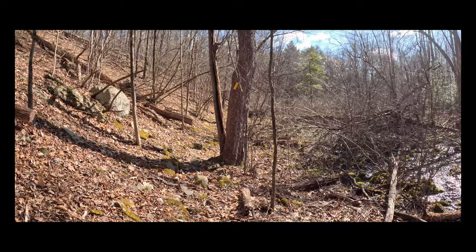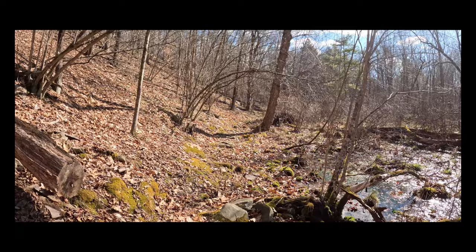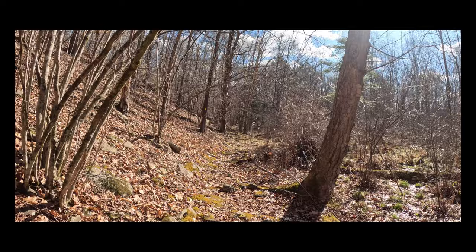We've pulled away from the creek a little bit and we're in this swampy wetland area. I'm not sure what's going on with the trail here — we're clearly following the yellow markers but it's not much of a trail per se. This area might be very difficult to navigate if the weather was really wet, and in the summertime this could be a really buggy area.